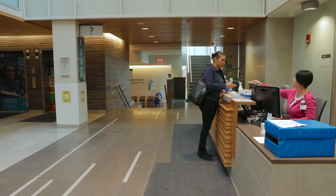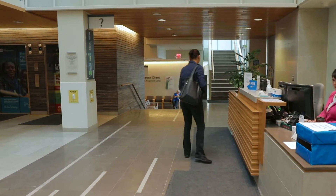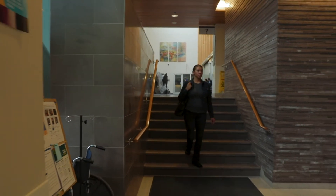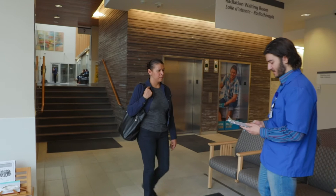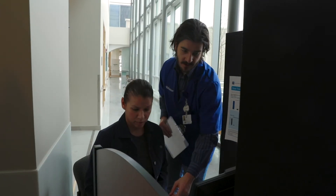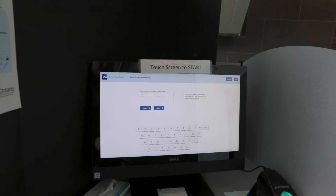You can reach level G by elevator or by the stairs to the right of the elevators. When Andrea enters the radiation waiting area, a volunteer greets her and checks her name off his list. He reminds Andrea to answer the Your Symptoms Matter questions at the kiosk.